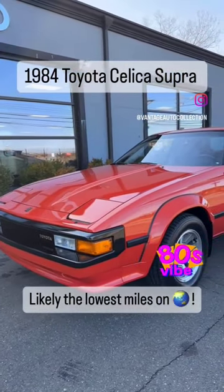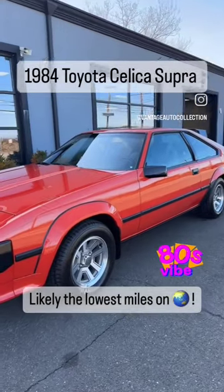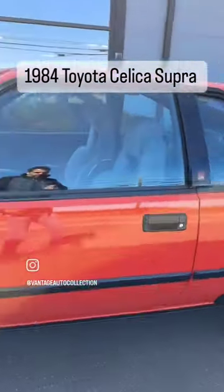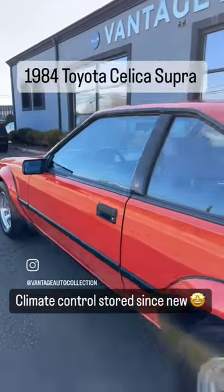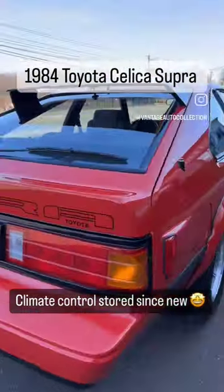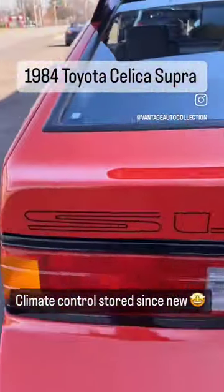Want to see something crazy? Check out this 1984 Toyota Celica Supra that just came in — a climate-controlled store car with exceptional quality conditions. That is nothing short of exceptional. I think right here we've got the lowest mileage example that exists.